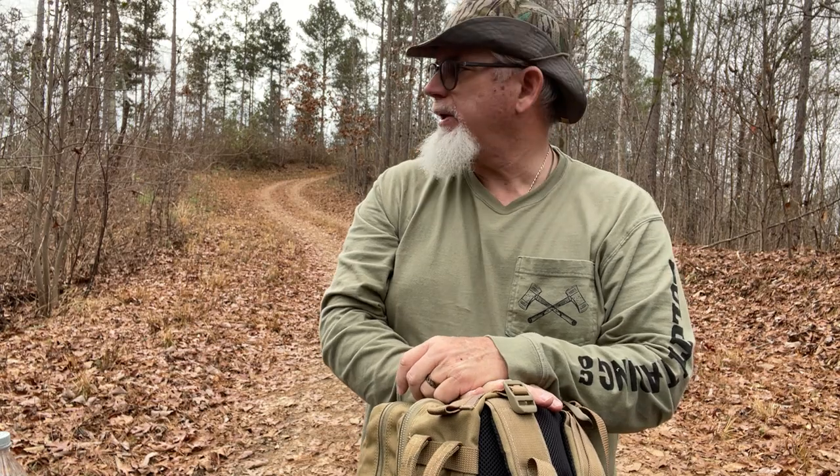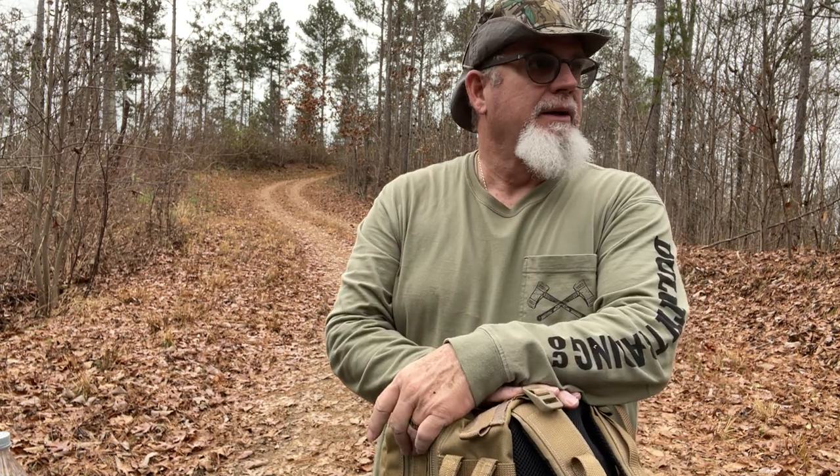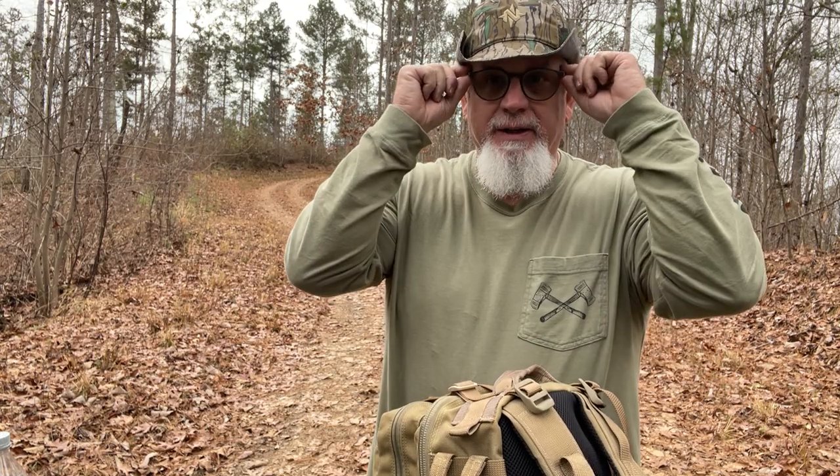Hey guys, this is Georgia Venture here again. Still up here on the management area on public land. A little stiff this morning, but I'm out here. It's a cloudy day, sun's trying to break through, but it's pretty. It's actually about 65 degrees, believe it or not. That's typical Georgia weather.